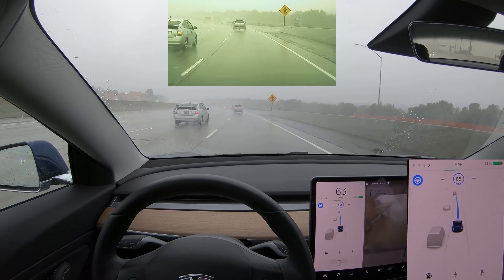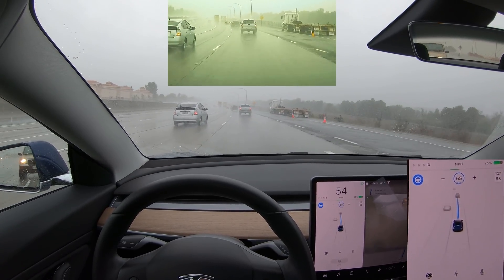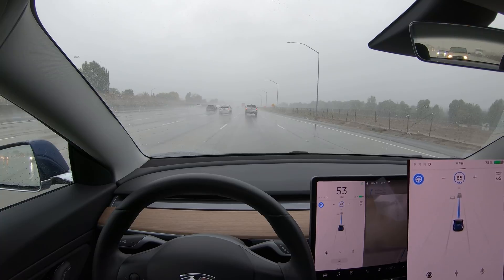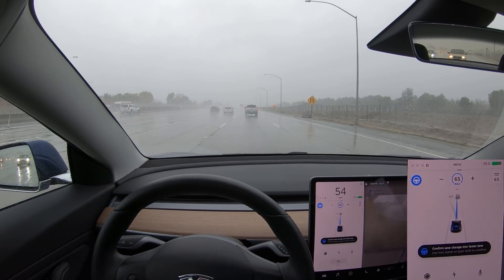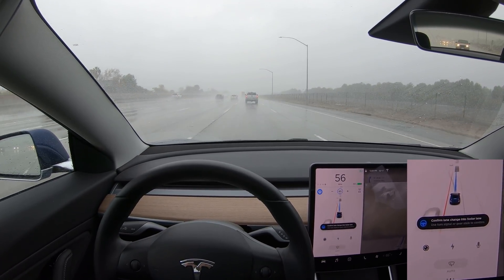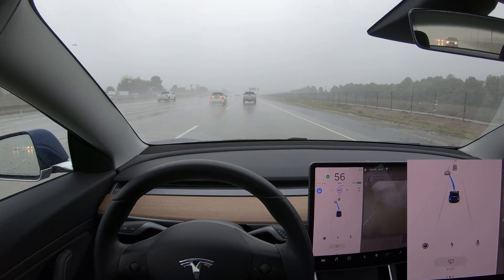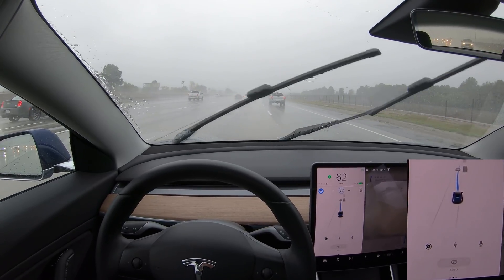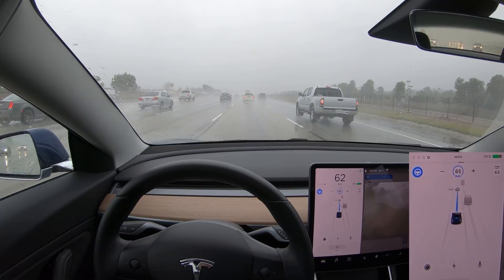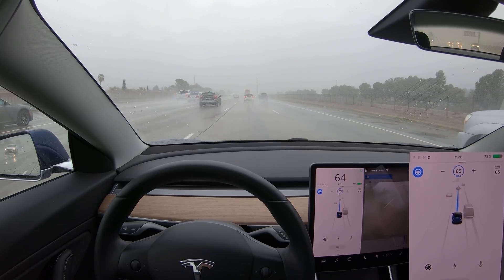Now let's take a look at the footage from the built-in dash cam. The forward-facing camera sees pretty well — the wipers and raindrops don't really seem to get in the way. Even if visibility is reduced, at least for forward vehicles the radar would be able to detect them pretty well. Autopilot says confirm lane change to move to the faster lane — it sees this slow truck up ahead and wants to overtake to the left. We confirm by lightly pressing the turn signal and it makes that lane change very smoothly and promptly.